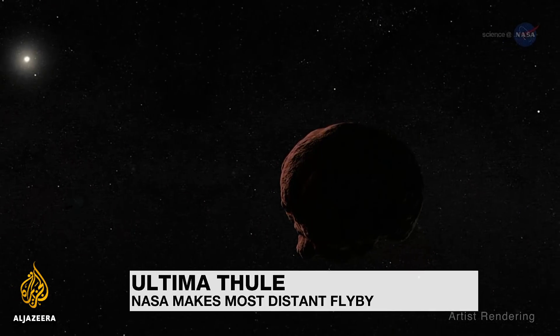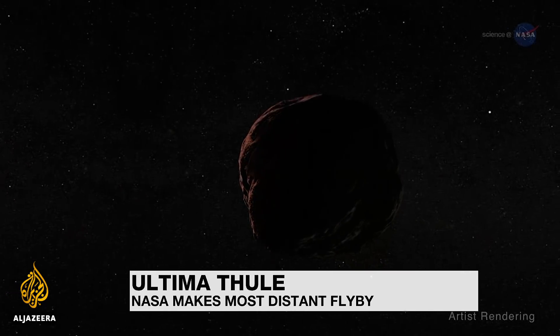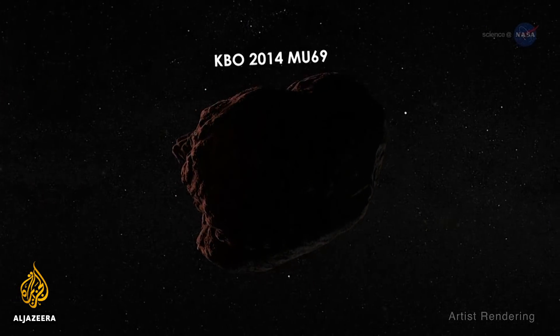Its name means a place beyond the known world. And Ultima Thule, shown in this artist's rendering, is just that — an object, most likely a rock, more than six and a half billion kilometers from the sun.